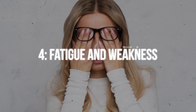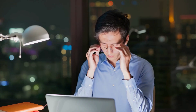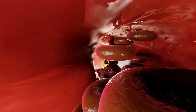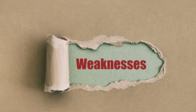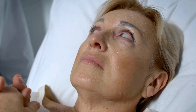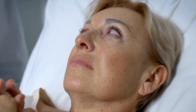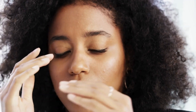Number four: fatigue and weakness. Feeling constantly tired and weak can be more than just a sign of a busy lifestyle — it could indicate a parasitic worm infection. These worms deplete your body of vital nutrients, leading to anemia and overall weakness. Your body's energy levels drop as it struggles to function with a lack of essential vitamins and minerals. If rest and a balanced diet aren't alleviating your fatigue, you might have a case of worms.